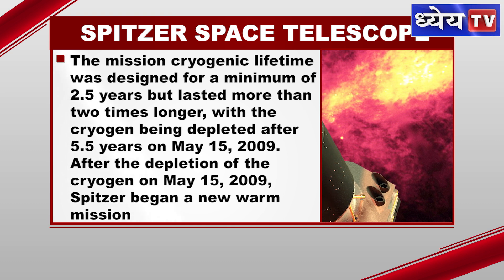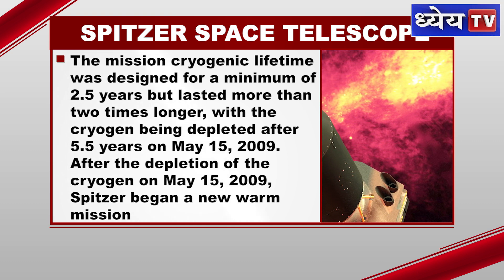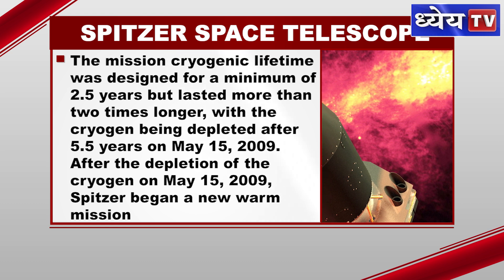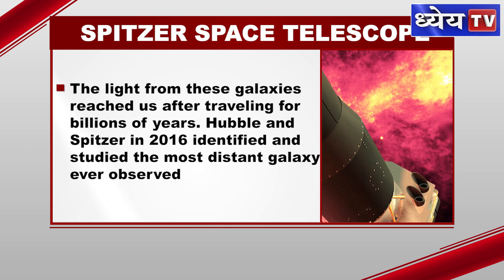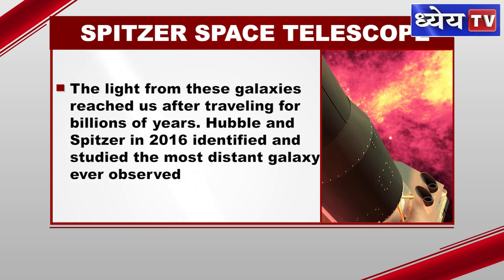After the depletion of the cryogen on May 15, 2009, Spitzer began a new warm mission. Spitzer also studied some of the most distant galaxies ever detected.